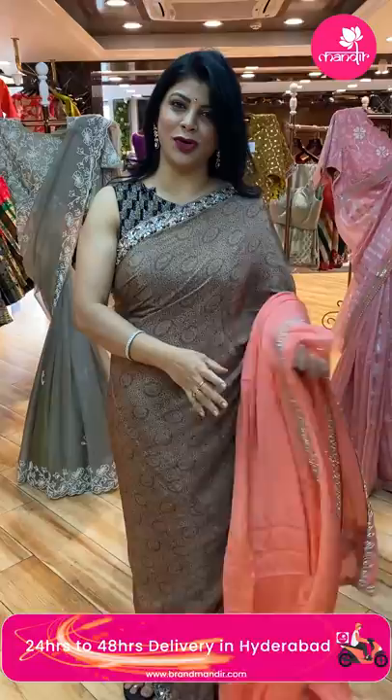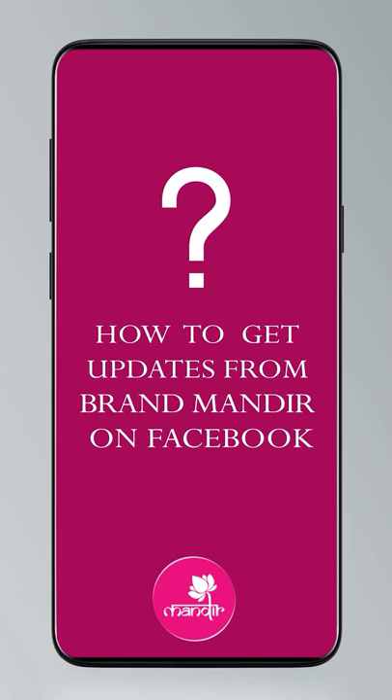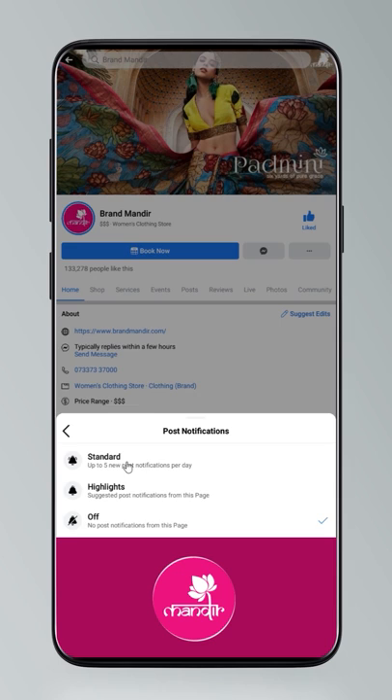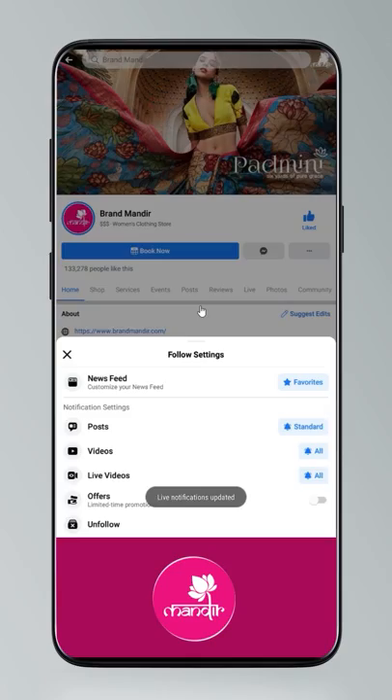Dear pretty ladies, do you know how to follow us on our digital platforms? If not, just have a quick look. Click on settings and go to manage follow settings — choose favourites for news feed, standard for posts, and all notifications for videos and live videos.